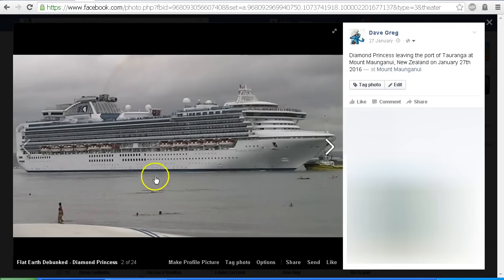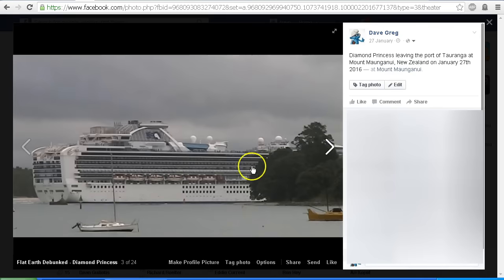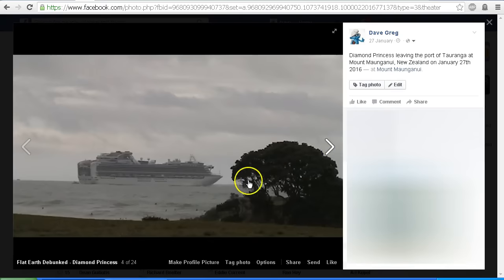As you can see it's got a number of decks on it, a number of levels, and we see it leaving the harbour here as it headed around the base of Mount Maunganui and then out into the ocean, out into the Pacific Ocean.